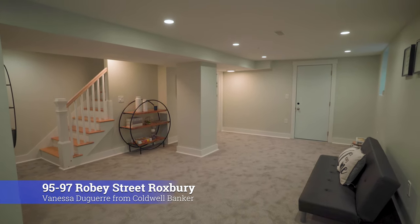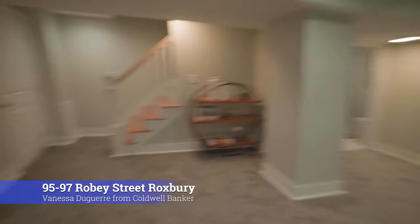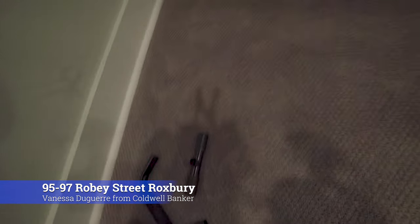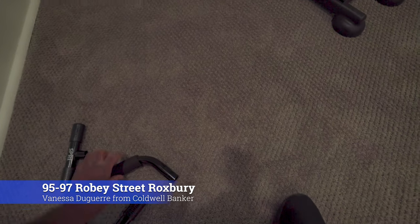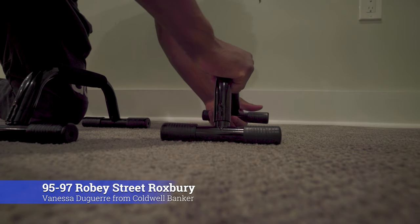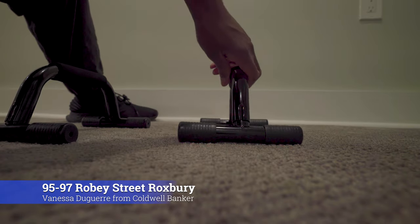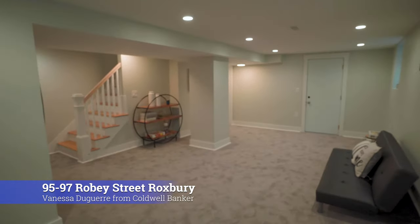Here we go, we are in the basement. Oh man, I broke her staging - oh my god. All right, start this over again, we are in the basement.